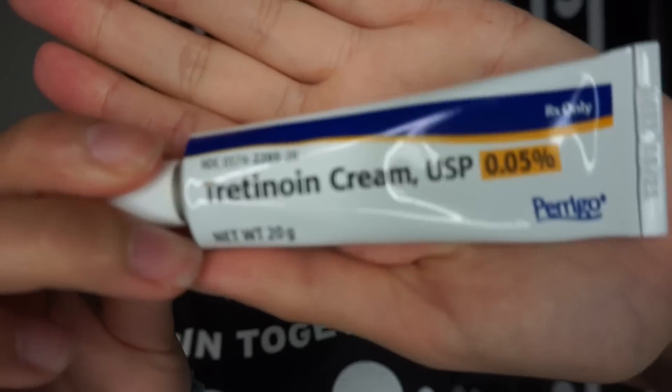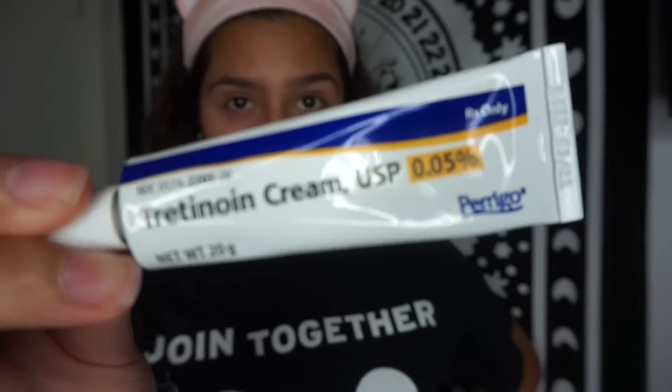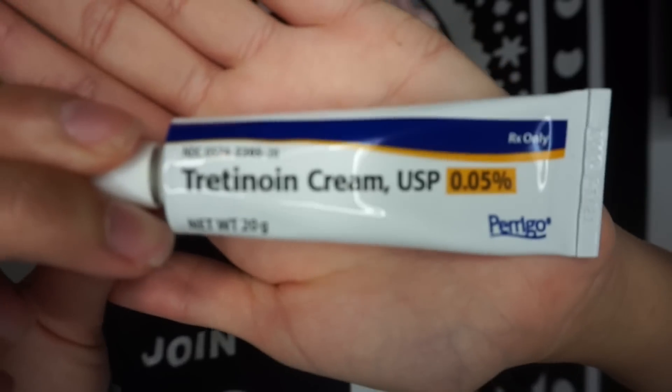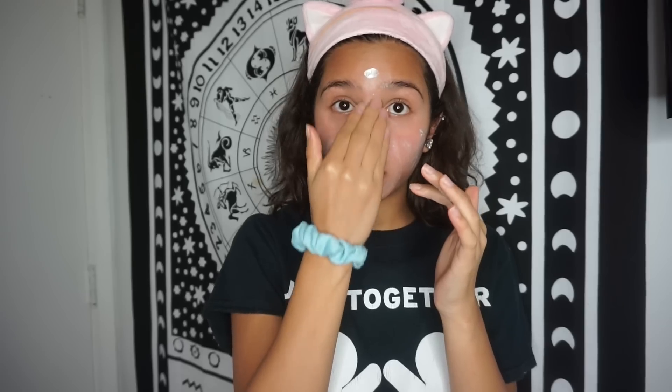This next product was actually prescribed to me by a dermatologist, so I don't think you're going to find this at your CVS or anything. But yes, this is what I use. My dermatologist told me to just take a pea-sized amount — that's actually quite a lot, because a little goes a long way with this. I lightly maneuver it all around my face, and then once it's everywhere, I pack it in.